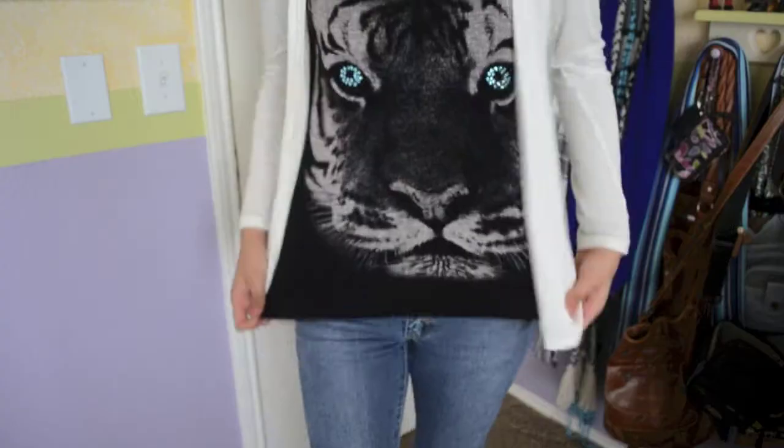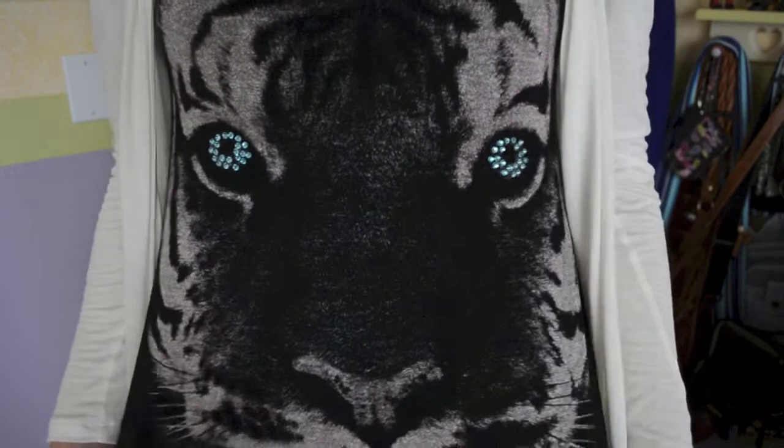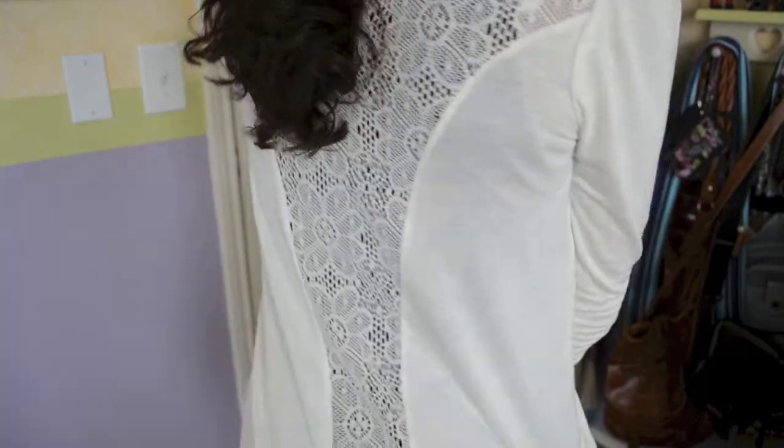Hey everybody! So on Monday I wore this really cool tiger print tank top and it has these really cool gems around the eyes of it that really makes this shirt pop in my opinion and it just reminds me of Tumblr. I don't know — I got it from TJ Maxx and then I also got my cover-up from TJ Maxx.